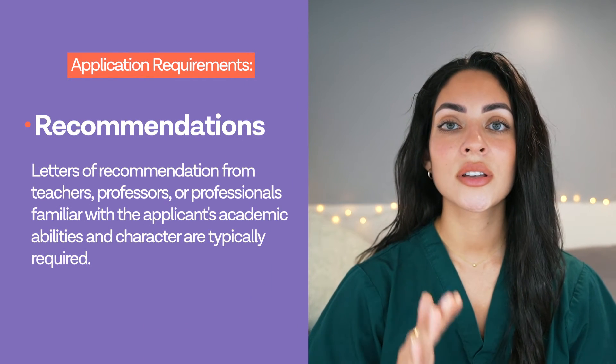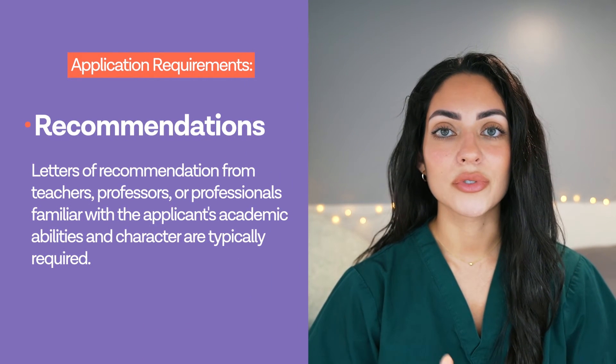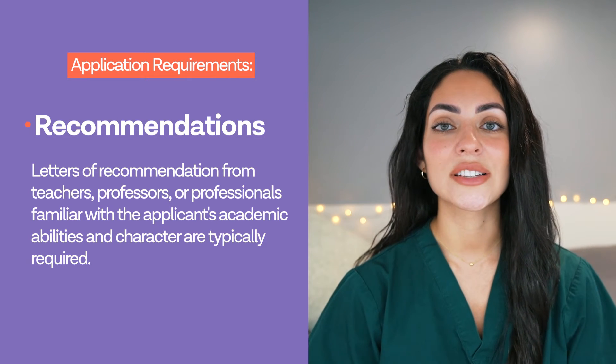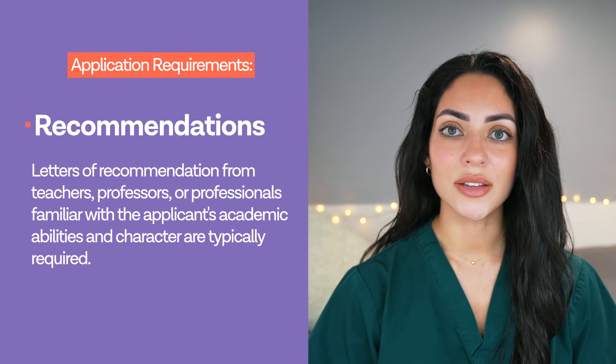Also, letters of recommendation from a student's teachers, professors or professionals who are familiar with the applicant's academic abilities and character are typically required.